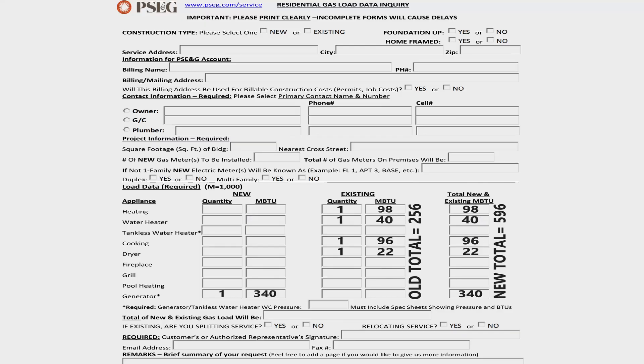Especially if all the appliances were trying to run at one time. So he said I had to reach out to the construction department and proceed from there. I called them and they sent me an email with what they call the residential gas load data inquiry sheet — one piece of paper. It's pretty self-explanatory, for whether it's new or existing gas service. You basically go through line by line, fill out your name, address, size of the house, and get to the really important part at the bottom.